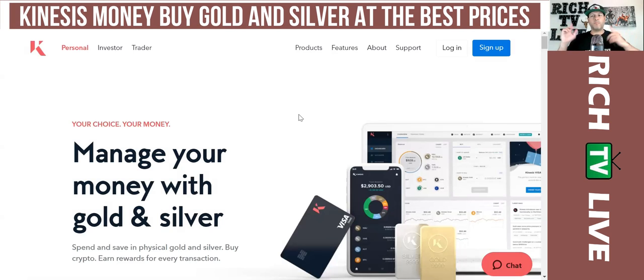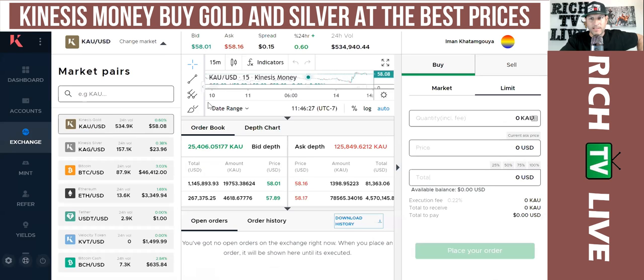Hey guys, how you doing? This is Rich here at Rich TV Live. Today I want to talk to you about Kinesis dot money — manage your money with gold and silver, spend and save in physical gold and silver, buy crypto, earn rewards for every transaction. This is a cool platform that I think everybody should be aware of, and I have set up my account.